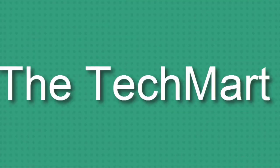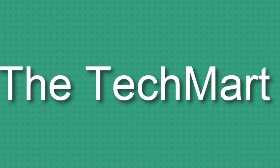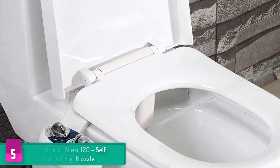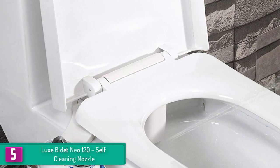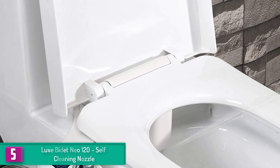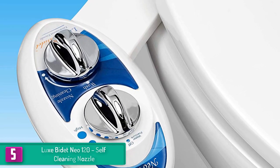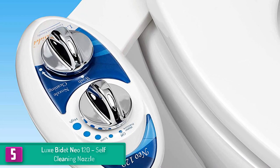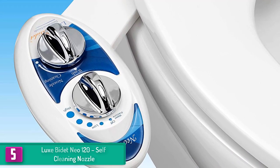Starting at number five, we have the Luxe Bidet Neo 120 self-cleaning nozzle. It is a product by the company Luxe Bidet, which has always designed bidets that are very useful for users in an exceptional way and performs true to the price being asked.